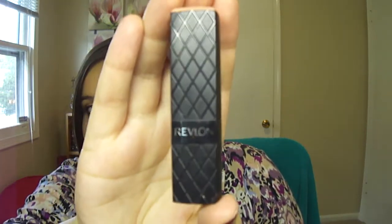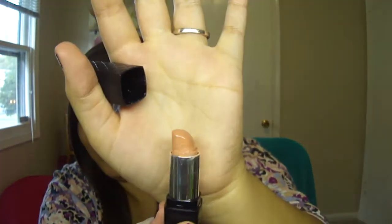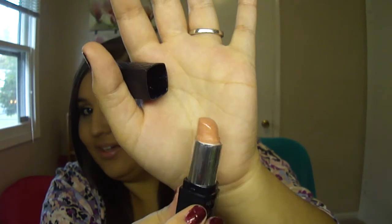The Revlon Soft Nude Lipstick — I've used this maybe like five to ten times this month, and it just doesn't really look like it's going down very much. So I don't know, this one might take a while. But if I just keep trying to use it every day, I think we'll be good.